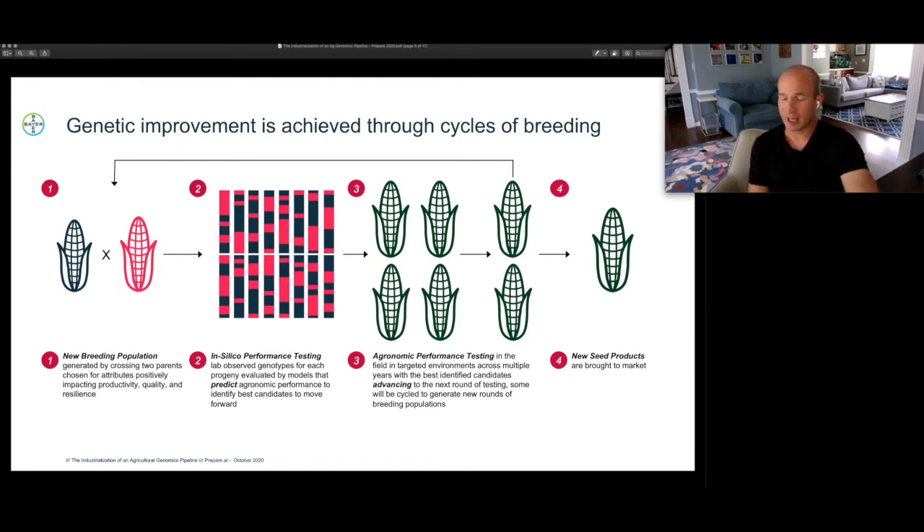This means generating a wide number of progeny plants, sending them to our precision genomics laboratory capabilities to gather genotype data — laboratory results that report on the molecular nature of the plant. We then feed that data into artificial intelligence-based models that are predictive of performance, in order to select the best candidates to move forward to large-scale field testing. The agronomic performance testing phase plants these top candidates across a range of environments and multiple years, winnowing down the candidate pool to the ever smaller number of best possible candidates.